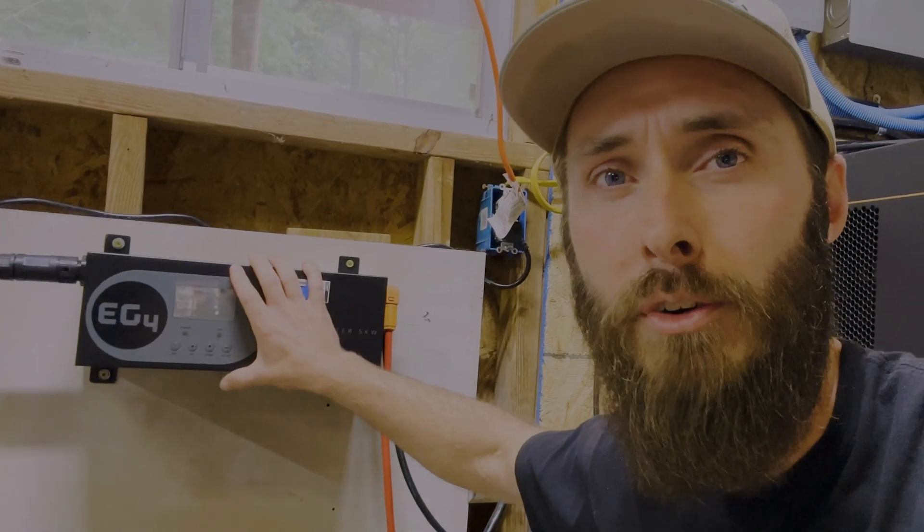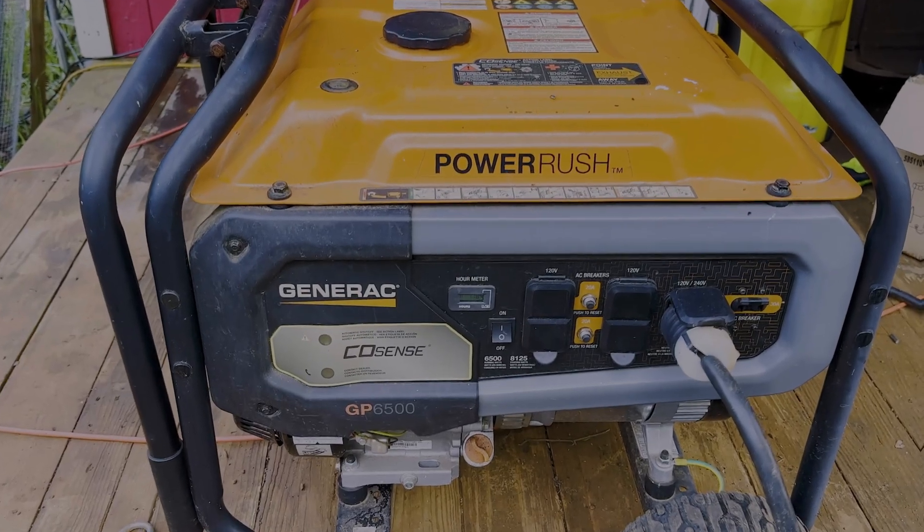Is it safe to use your chargeverter and your generator outside to charge your batteries while you're pulling from them with your inverters? Stay tuned, we're going to talk about that right now.